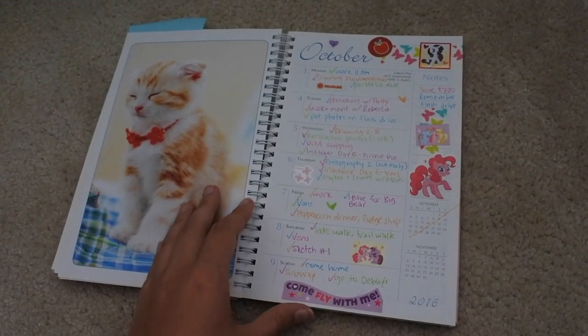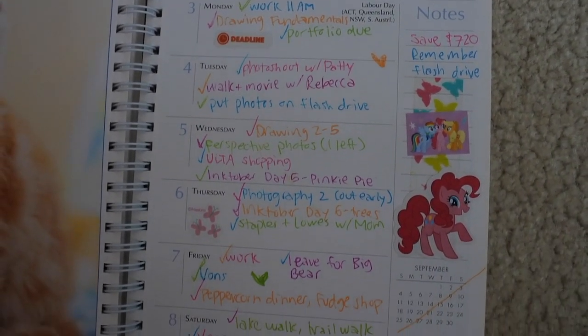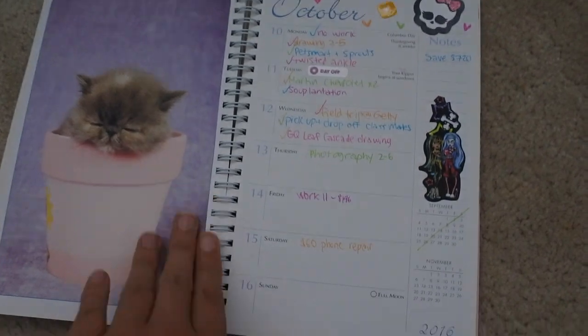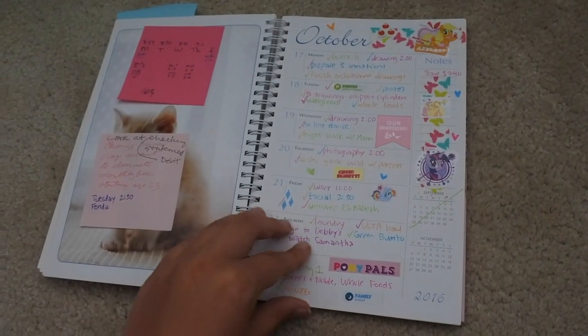Ponies. This one started doing Monster High and then didn't finish off the week, sadly. My ponies.